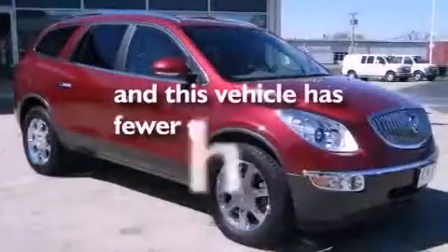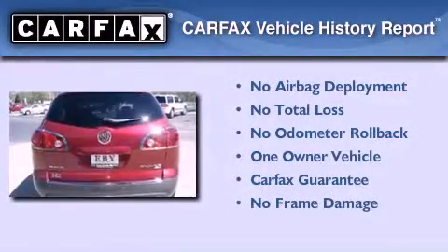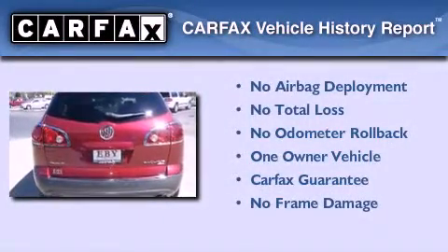Memory settings for the driver's seat positions let you recall your favorite position with the push of one button. This vehicle has fewer than 20,000 miles on the odometer, has had only one owner, and it qualifies for the Carfax Buy-Back Guarantee.